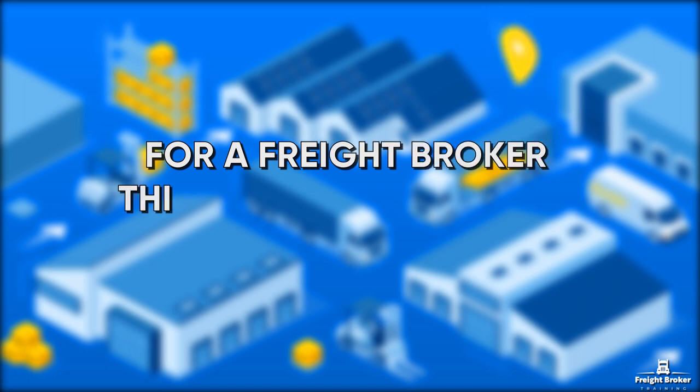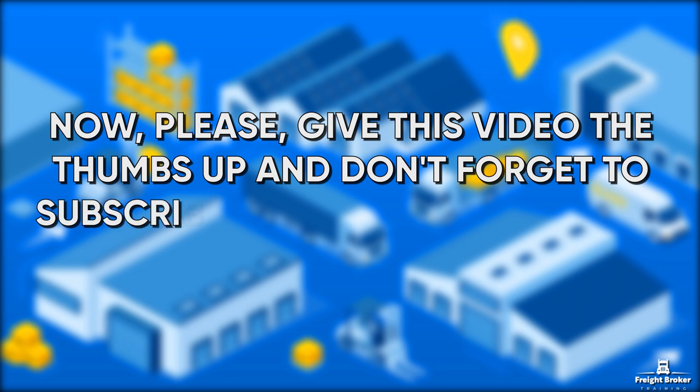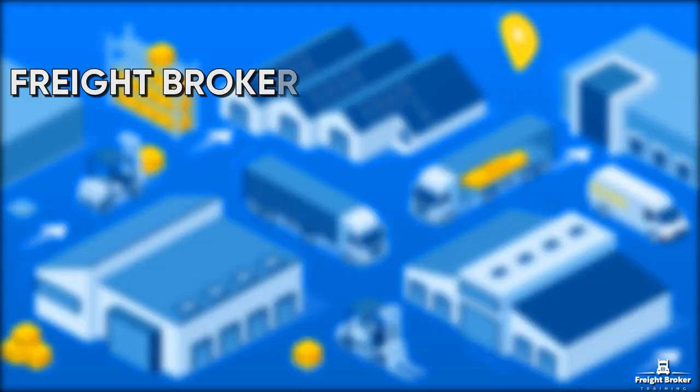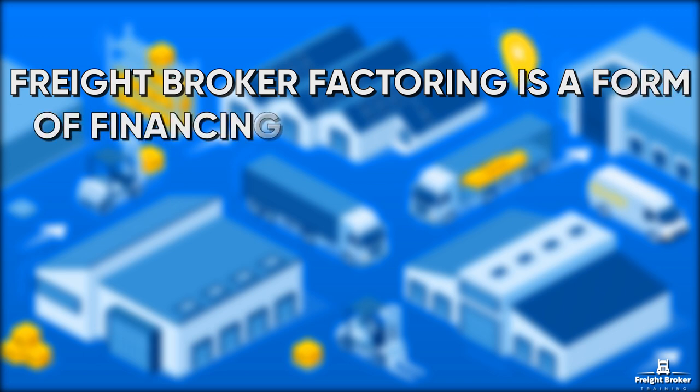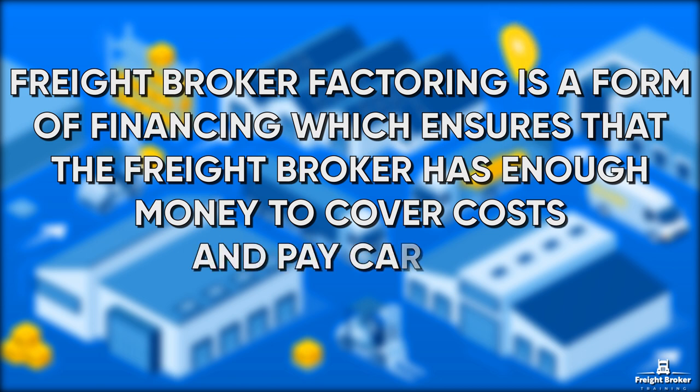For a Freight Broker, this is called Factoring. Freight Broker Factoring is a form of financing which ensures that the Freight Broker has enough money to cover costs and pay carriers. It helps keep your customer relationship running smoothly with a credit guarantee for carriers and shippers.